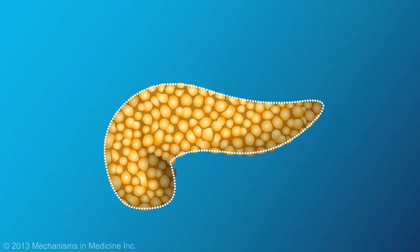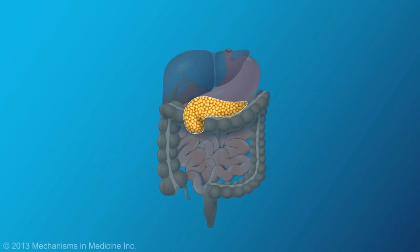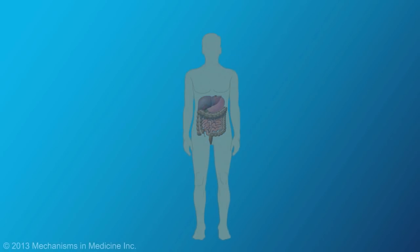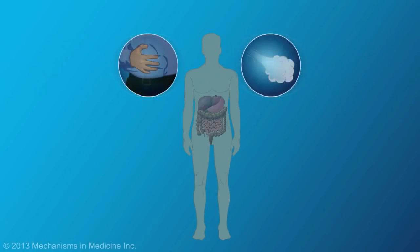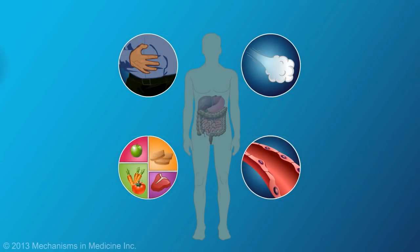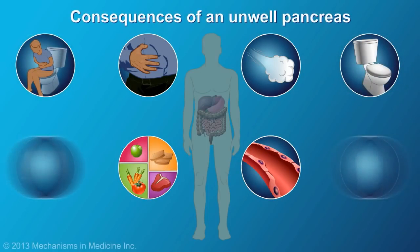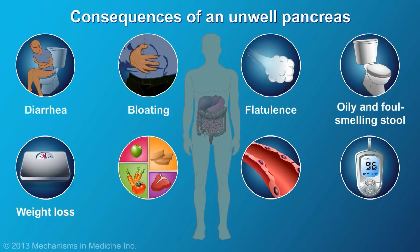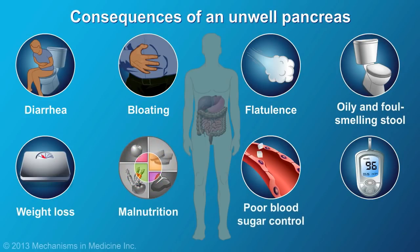When the pancreas is healthy, it contributes to a healthy digestive system. However, when our pancreas does not function correctly and is unwell, we can have trouble digesting food properly or maintaining our blood sugar in a healthy range. The consequences of an unwell pancreas may include diarrhea, bloating, flatulence, oily and foul-smelling stool, weight loss, malnutrition, poor blood sugar control, and diabetes.